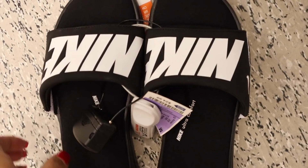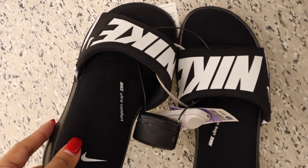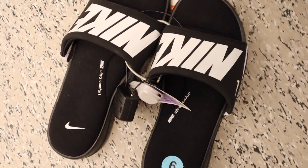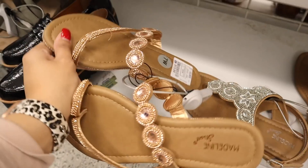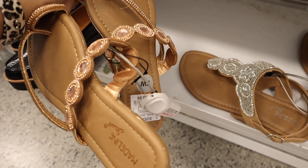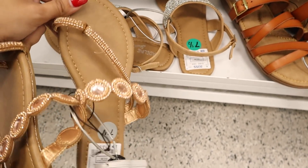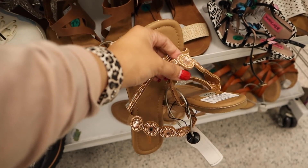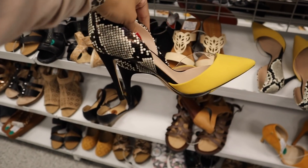I just found a pair of Nike slides for $25 with memory foam — so comfortable, but it's a size 6 which isn't my size. My mom wears a size 6 so I'm going to get them for her. I also found a pair of rose gold sandals for only $14 — an amazing deal. I tried them on and they fit, so I'm getting them.